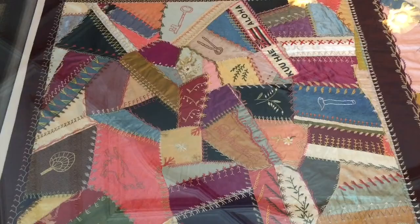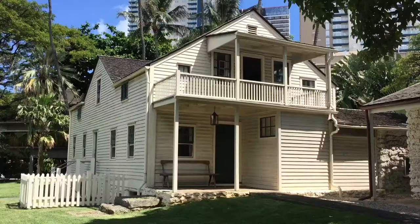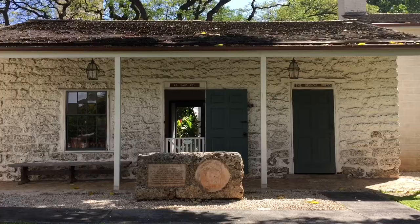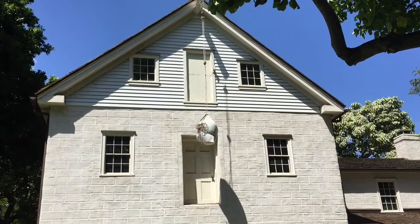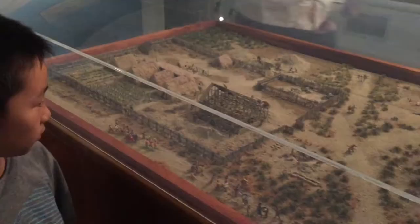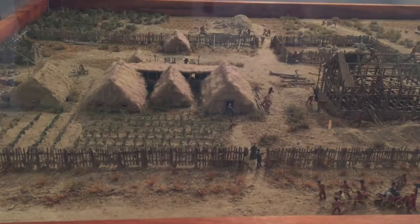We are at Hawaiian Mission Houses. Established in the 1820s, this place served as homes and workplaces for the first Christian missionaries. Mr. Willis is giving us a tour today. The doors on the second and third floor are used to load stuff into the house. First we're going to the orientation center to check out a model of what this place used to look like.